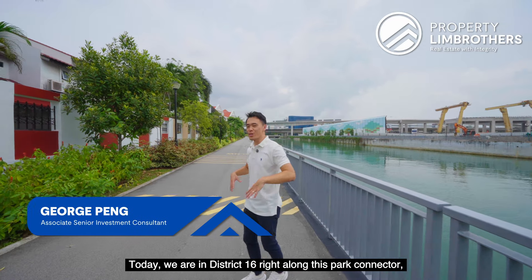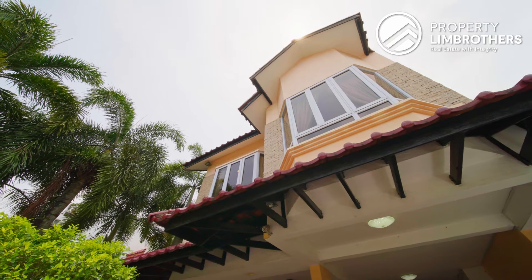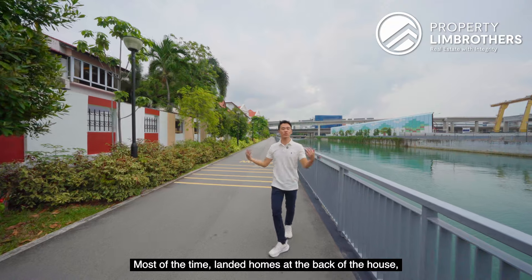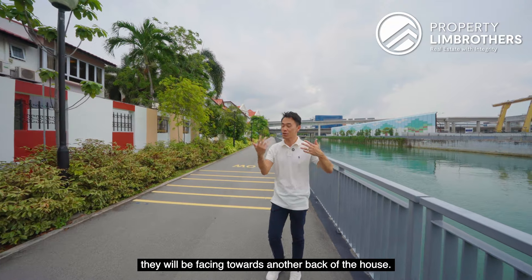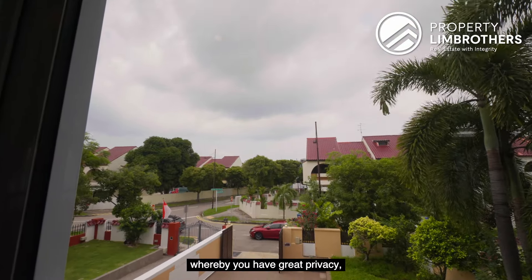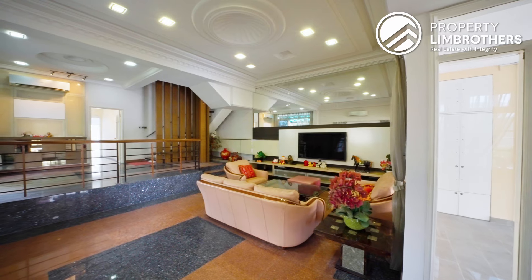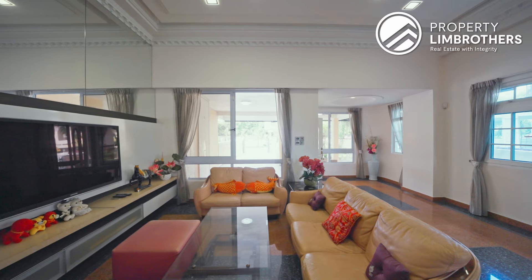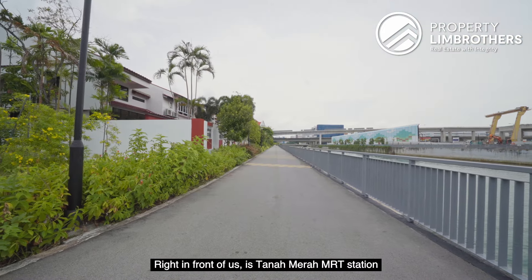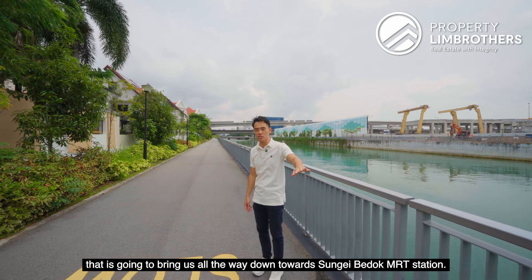Today we are in District 16, right along this park connector called Sungai Budok Park Connector. Most of the time landed homes at the back of the house, they will be facing towards another back of the house. This is a very unique situation whereby you have great privacy as well as great opening towards this water body. Right in front of us there is Tanah Merah MRT station, and this park connector will bring us all the way down towards Sungai Budok MRT station.